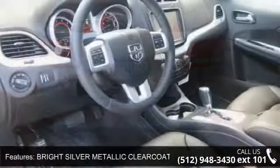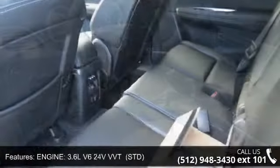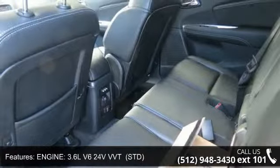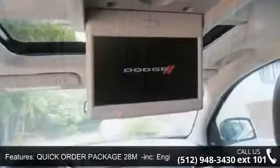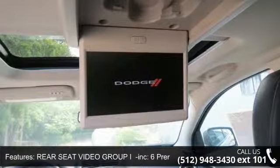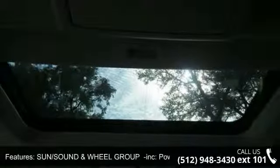Quick Order Package 28M includes Engine 3.6L V6 24V VVT Transmission, 6-Speed Automatic 62TE, and Rear Seat Video Group including 6 Premium Speakers with Subwoofer, Second Row Overhead 9-inch Video Screen, Video Remote Control, Portable Rechargeable Trouble Light, Wireless Headphones IR, and 368W Amplifier.